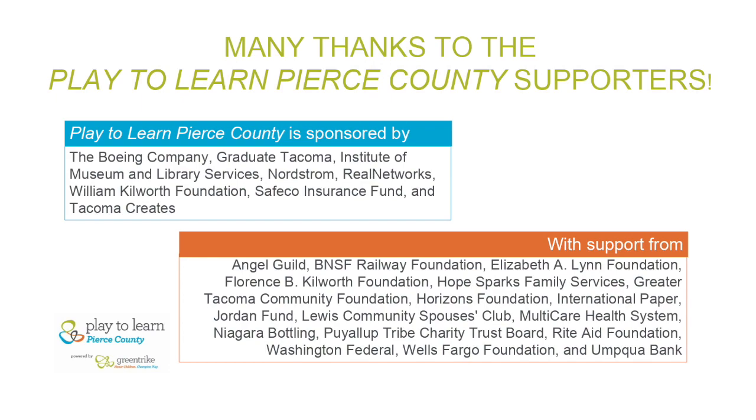A program powered by Green Trike and brought to you through the generosity of our partners and our sponsors, to whom we say thank you.